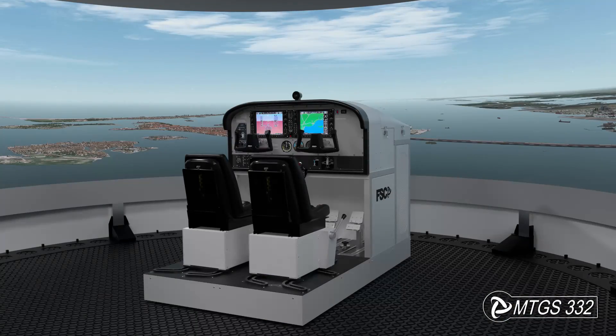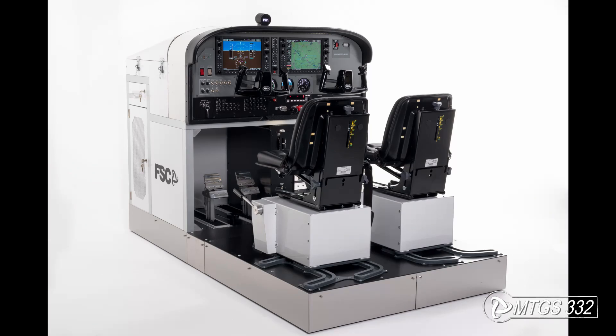To best adapt to any requirement, the simulator is available with a wide range of monitor or projection-based visual systems, or even with no visual system, granting you the possibility to integrate one of your choice.